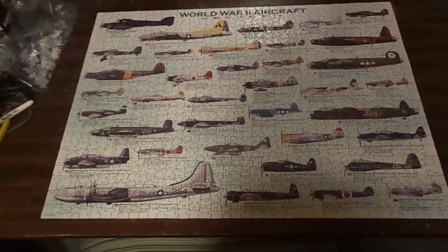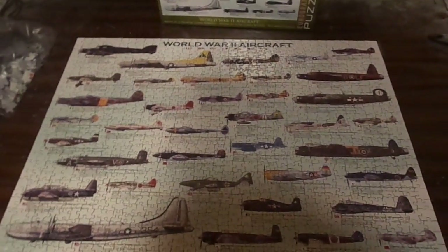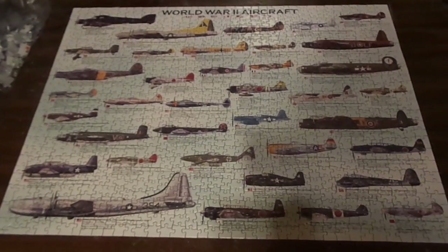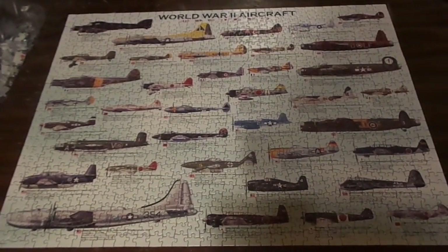And that's all I've got to say. Not only that, I'm showing you this puzzle that I recently completed — it's a whole entire puzzle of a lot of World War II aircraft.